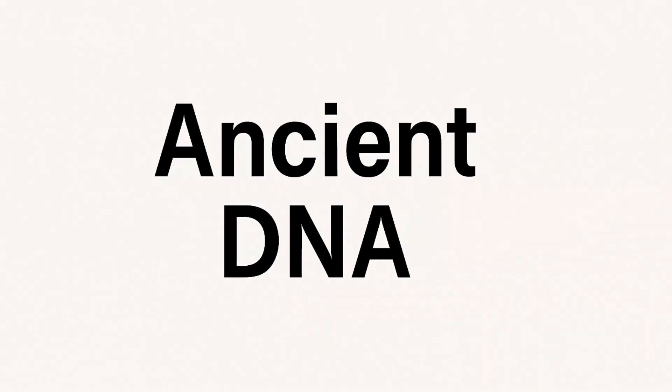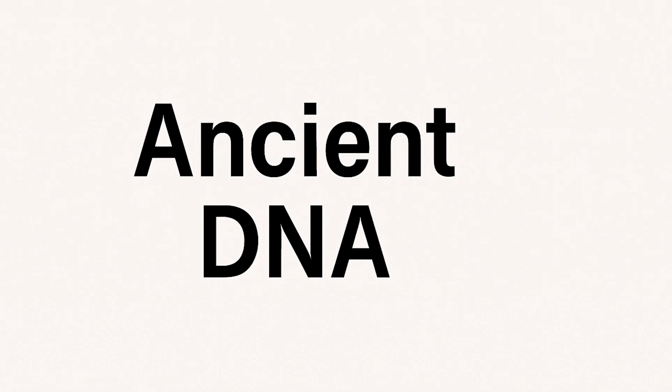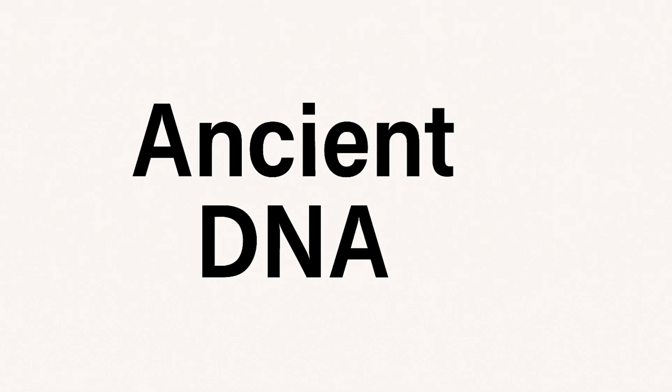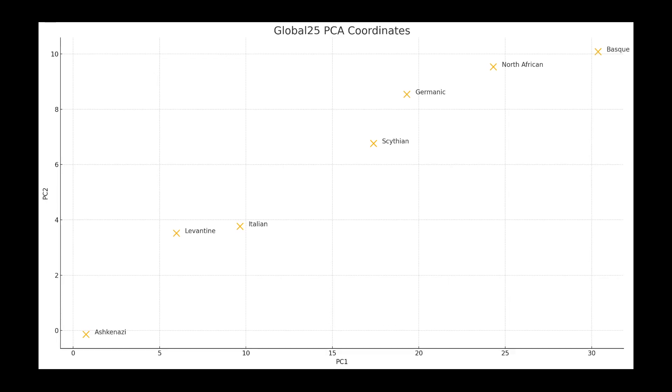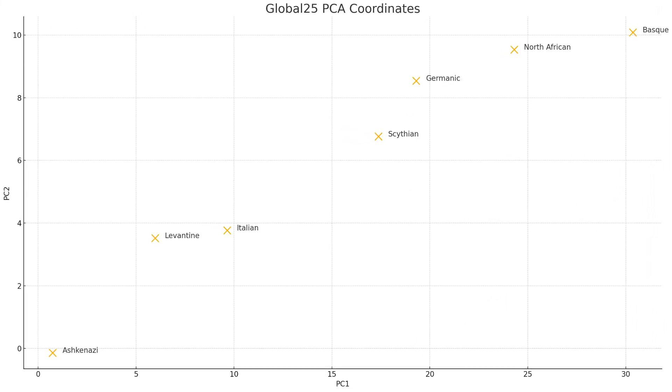But what about the deeper past, thousands of years ago? That's where my Global 25 results come in. A friend of mine, T. Harari, who specializes in genetic modeling, helped create this three-part ancient DNA breakdown using Global 25, a data set based on real archaeological genomes from the Iron Age and classical worlds. Here's what he found.